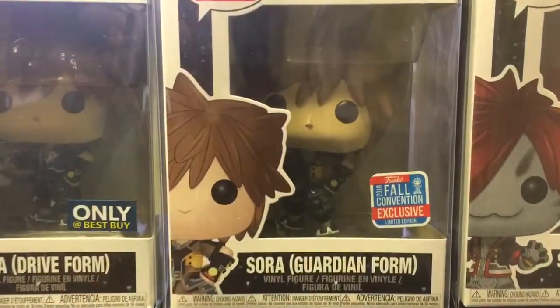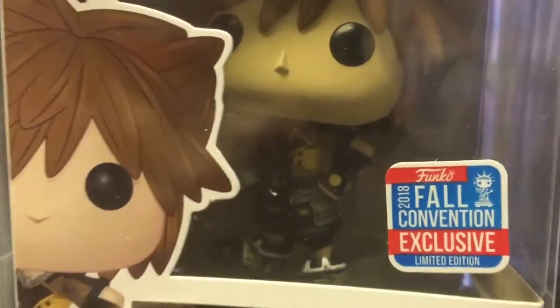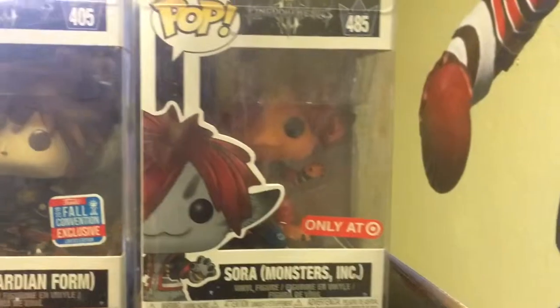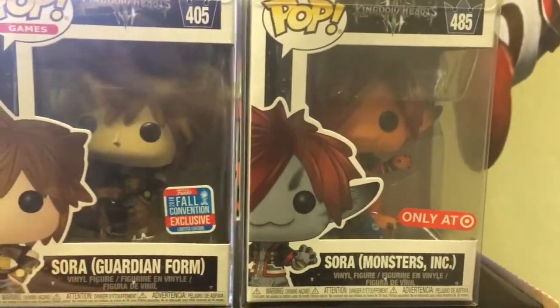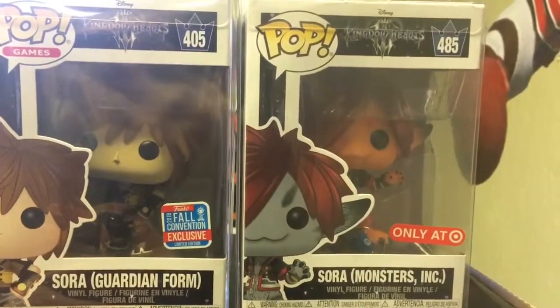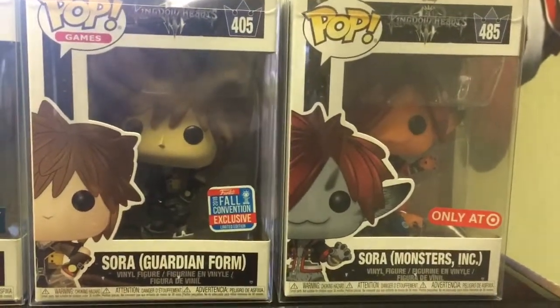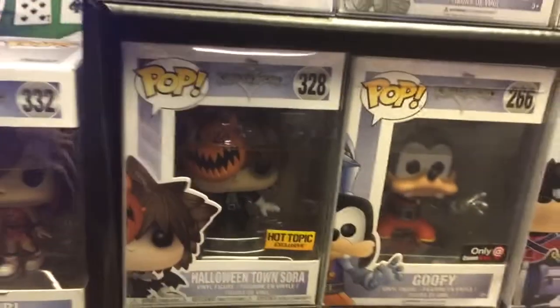Got the Donald Duck with the Monsters Inc version — it's a cool painting on that one. Sora dry form, the 2018 Fall Convention exclusive — sweet looking one. Got the Target Sora Monsters Inc one; I actually pre-ordered that one for like 20 dollars, and then I went to Target and saw like five of them there and I was kicking myself for spending an extra ten dollars on it. And Kairi.